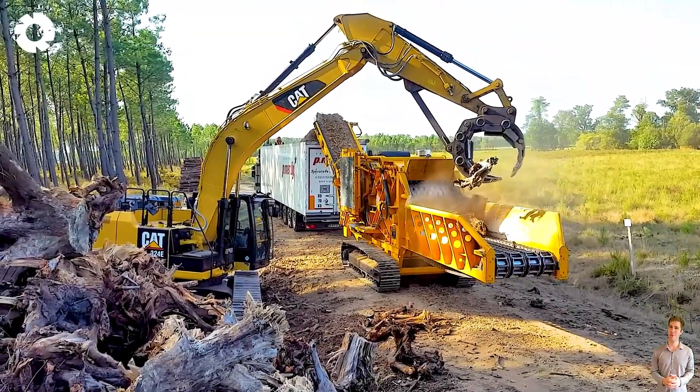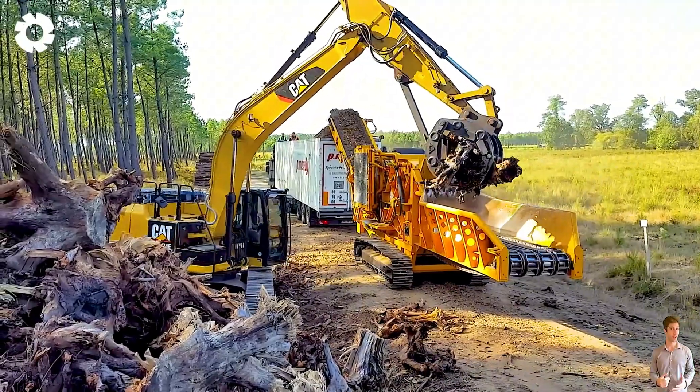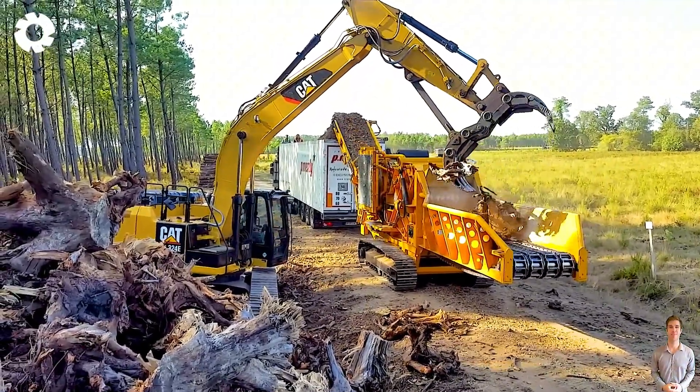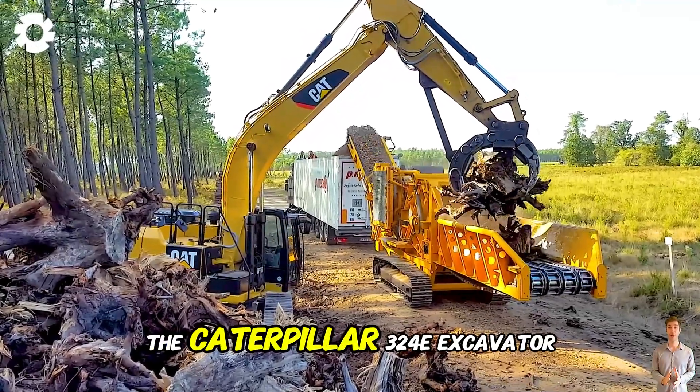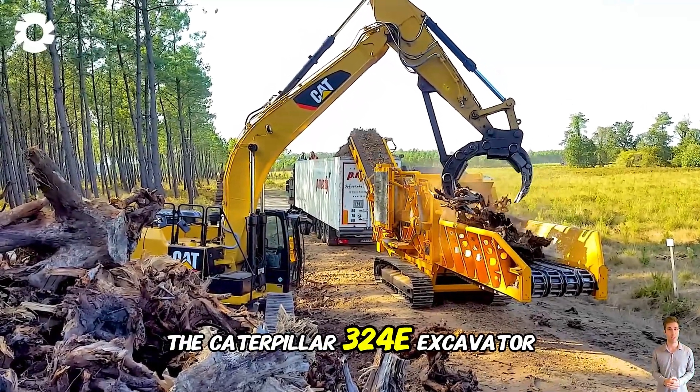After harvesting the wood, the removal of tree stump residue is handled by the CBI 5400 stump grinder in combination with the Caterpillar 324E excavator.